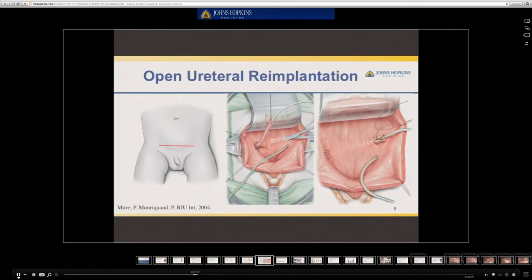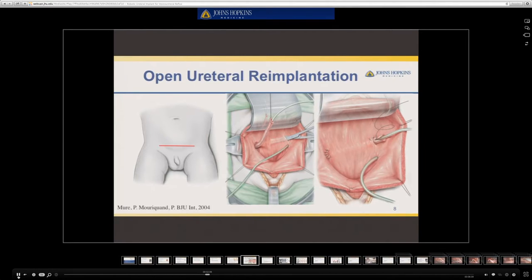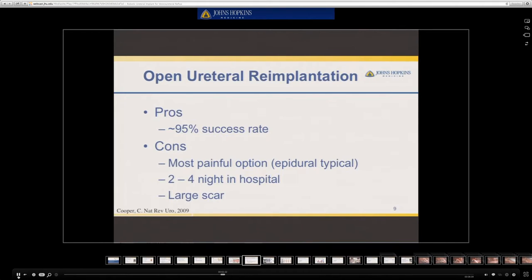Open ureteral reimplantation is the traditional standard of care, and it typically involves making a four to six centimeter Pfannenstiel bikini line incision. The bladder is then opened and the ureter is tunneled from one side to the other. The advantages of this technique are a 95 percent success rate. The disadvantages, though, are that it is the most painful option, and an epidural is typically required. Additionally, it is associated with a two to four night hospitalization, as well as a large incision.